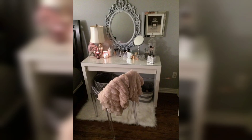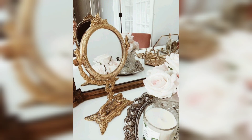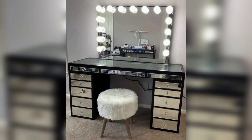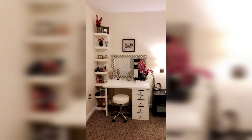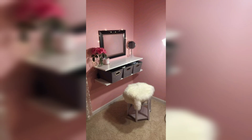Next up, let's talk about organization. A cluttered vanity can be overwhelming, so it's important to have a system in place to keep everything tidy. You can use drawer organizers to separate your makeup and skincare products, and a tray to display your favorite perfumes and jewelry on top of the table. You can also add some decorative boxes or jars to store your hair accessories or cotton pads.